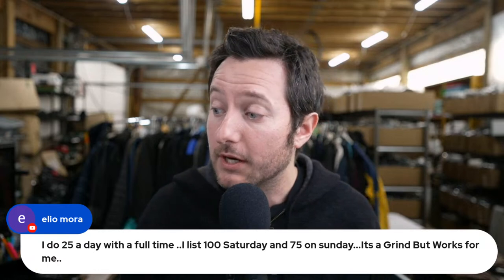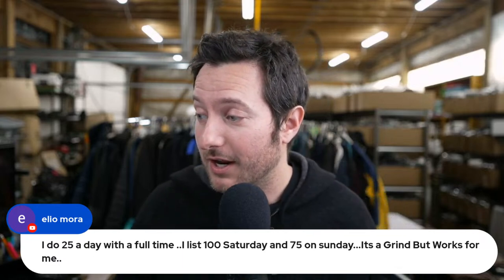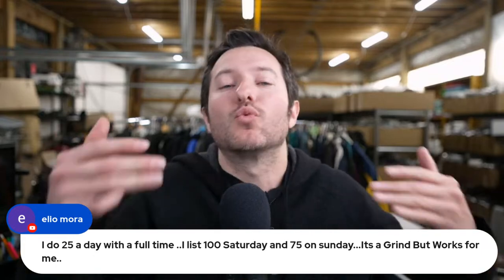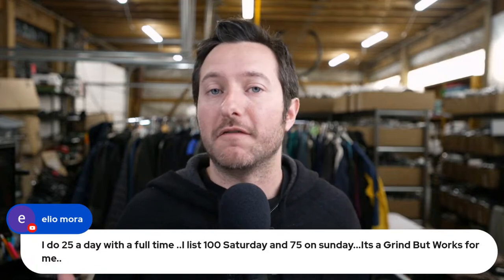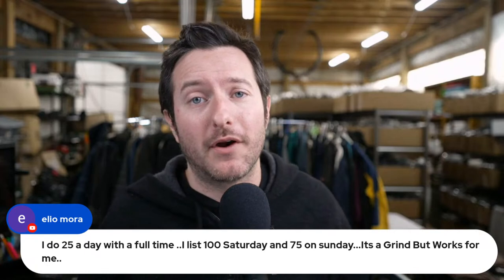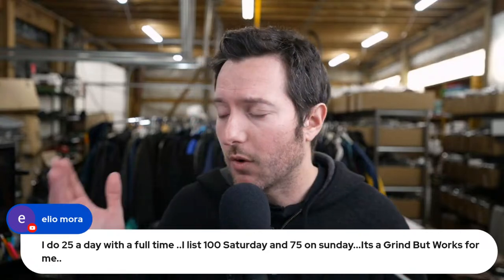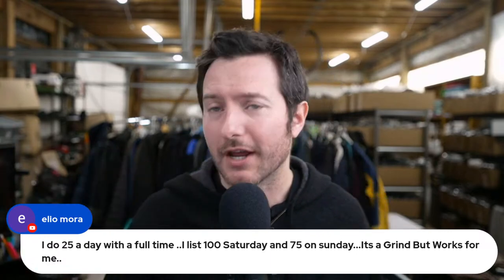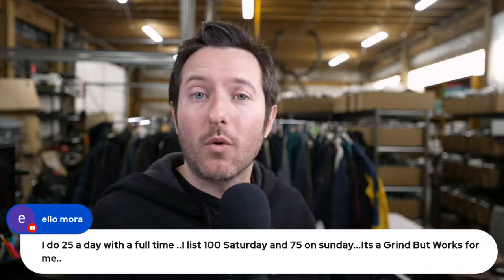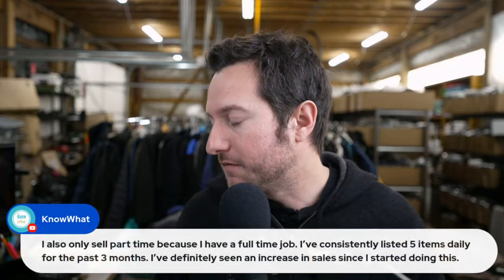Elio says he does 25 listings a day with a full-time job — lists 100 on Saturday and 75 on Sunday. It's a grind but works for him. That's a perfect example of molding eBay around your schedule. If you're a night owl, do it at 2 AM. If you're an early riser, get it done at 4 AM. There's really no excuse — put in the time and effort and you will get faster. Elio probably drafts or schedules the rest for the week so that while he's out working, he's making money on eBay. That's a beautiful thing.